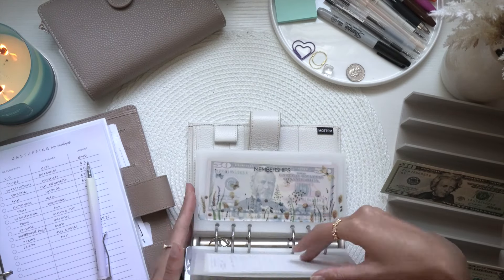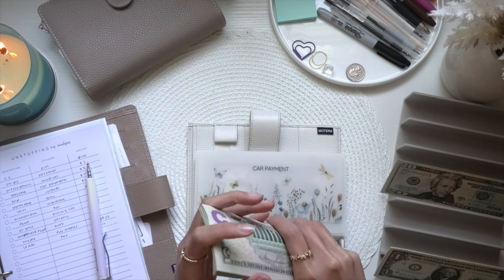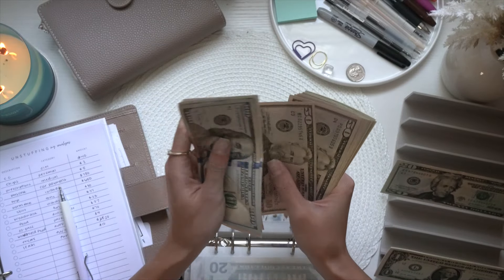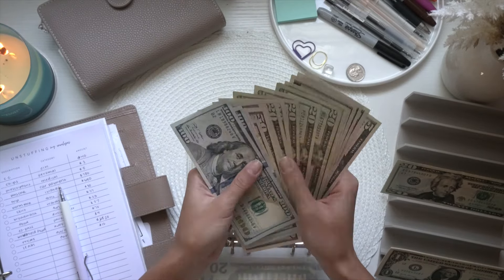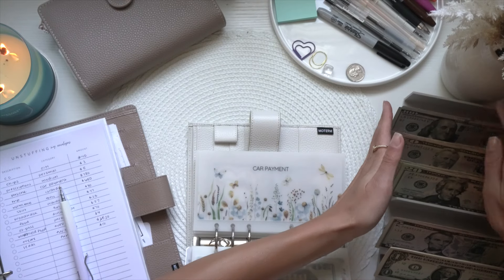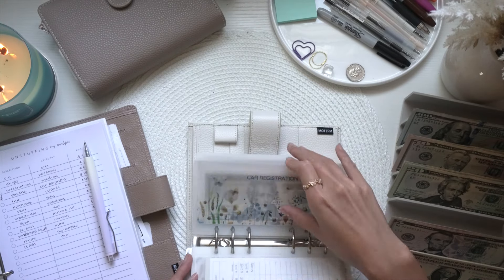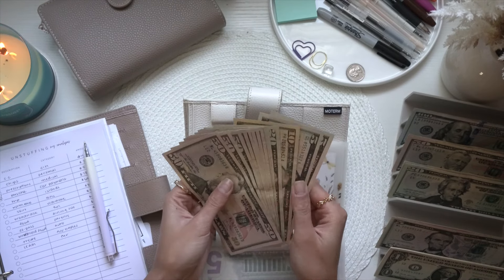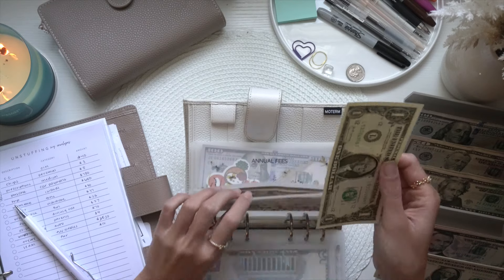We're jumping to car payments — taking this whole envelope out because we have to schedule this for payment next week on the 17th. We should have $780 here: one, two, three, four, five, six hundred... $700... $780, which is perfect. Then jumping into auto because I bought more windshield wiper fluid — taking out only four dollars and adding that one dollar back in.